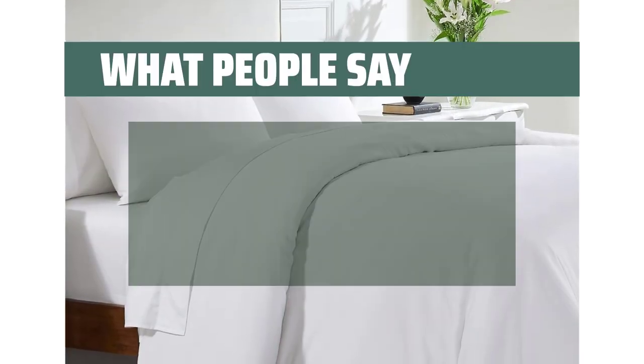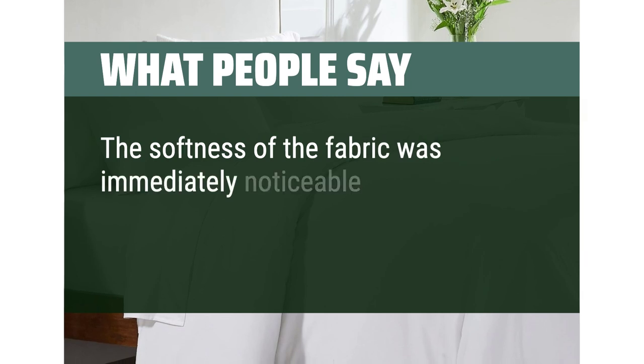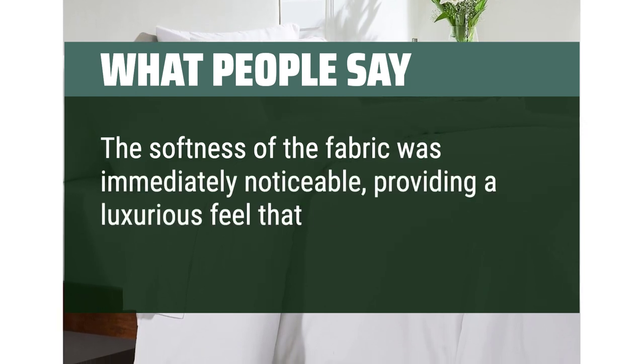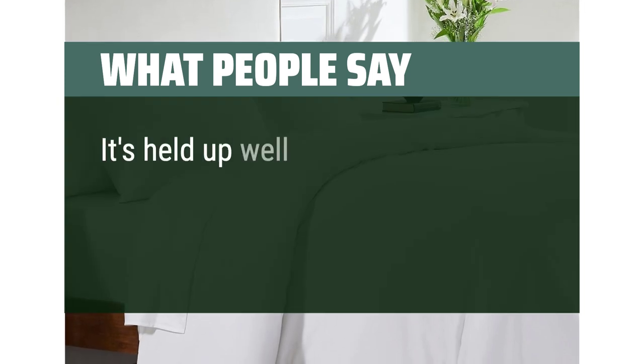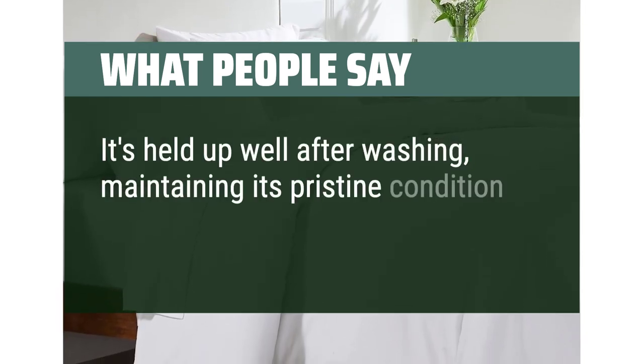What people say: The softness of the fabric was immediately noticeable, providing a luxurious feel that I hadn't expected at this price point. It's held up well after washing, maintaining its pristine condition and comfort.